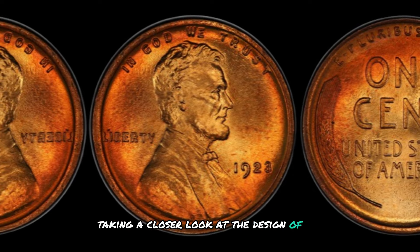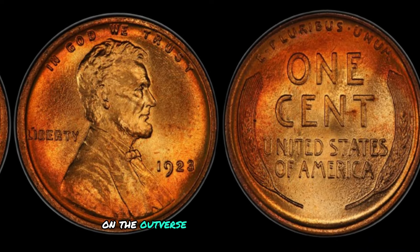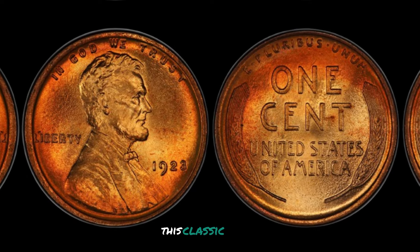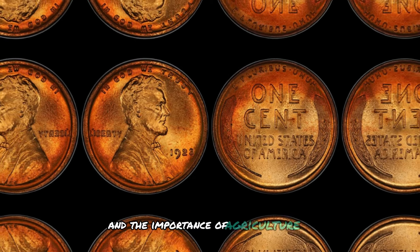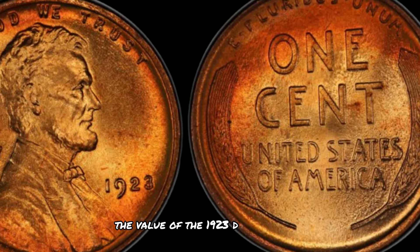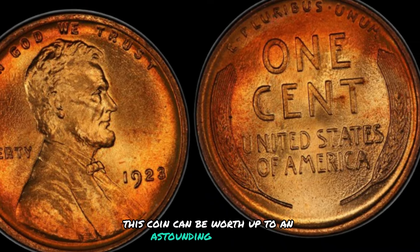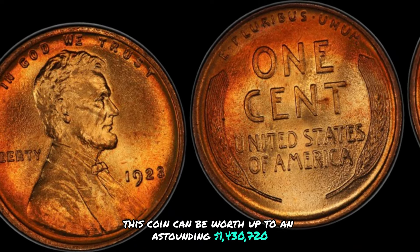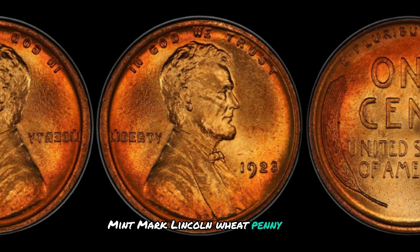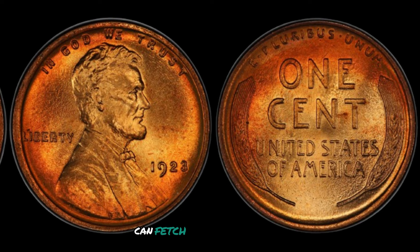Taking a closer look at the design, we can see the familiar profile of Abraham Lincoln on the obverse, along with the date of issue. On the reverse, we find two stocks of wheat framing the words 'one cent.' This classic design pays tribute to Lincoln's humble roots and the importance of agriculture in American history. Due to its rarity and historical significance, this coin can be worth up to an astounding $1,430,720 in pristine condition. Even lower grade examples of this coin can fetch a significant price, making it a valuable addition to any coin collection.